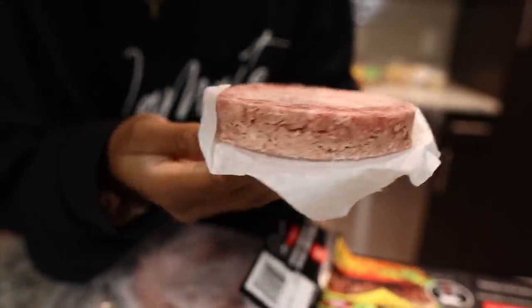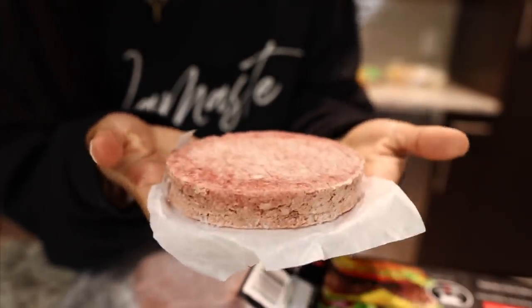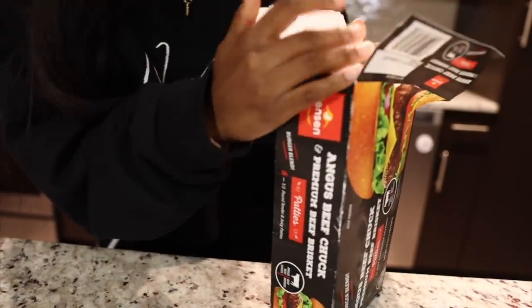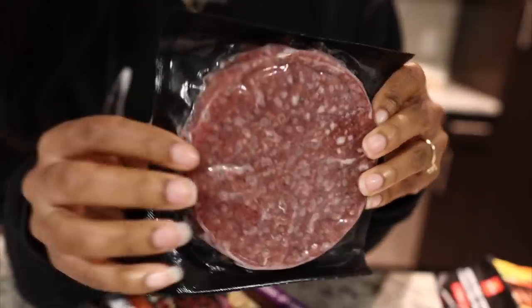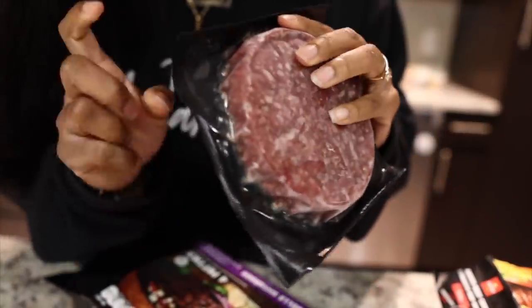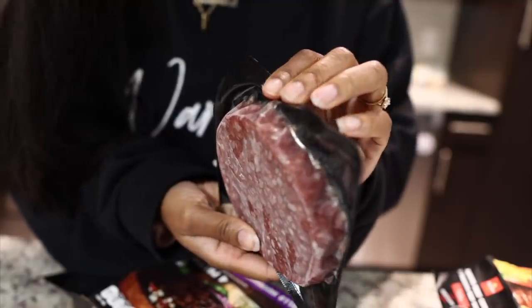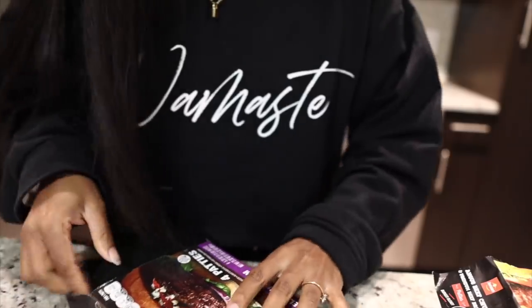So this burger patty is actually pretty thick, which means it's going to be nice and juicy. These are super quick to make, so if Brian is more hungry I can just make more. This is how the portobello mushroom one looks — I'm not sure how I feel about it. I think I'll make one of those and two of the regular ones just in case. The regular one is a little bit thicker.